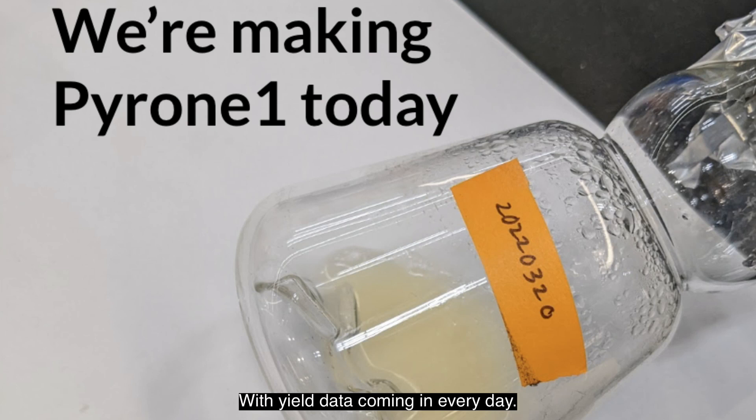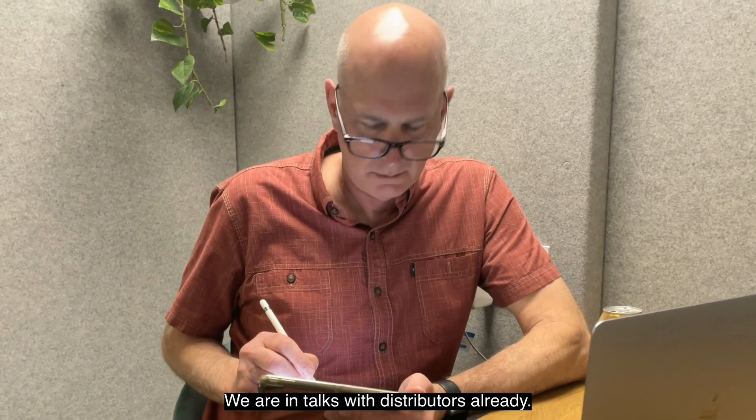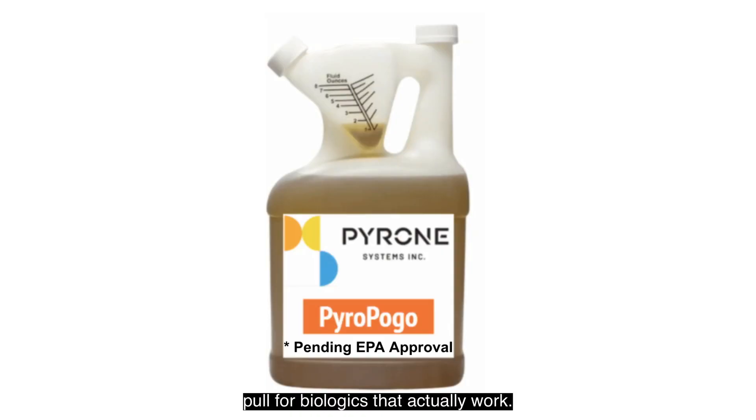With yield data coming in every day, Brian is excited to kick off commercialization. We are in talks with distributors already. There is a lot of interest currently as the market acutely feels the demand pull for biologics that actually work.